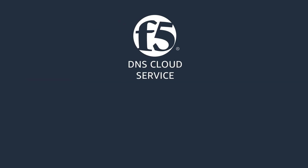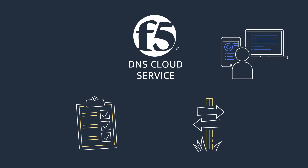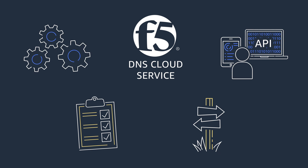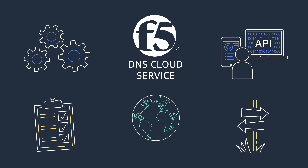F5 DNS Cloud Service is a fully managed service that offers the flexibility to operate via an intuitive interface or automate with declarative APIs. A high availability global control plane will deploy our service engines to AWS regions around the world, providing reduced latency and quicker response time.